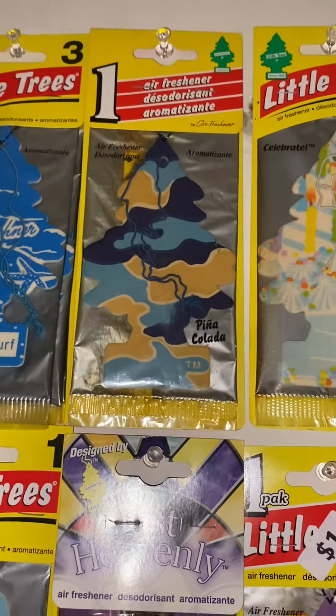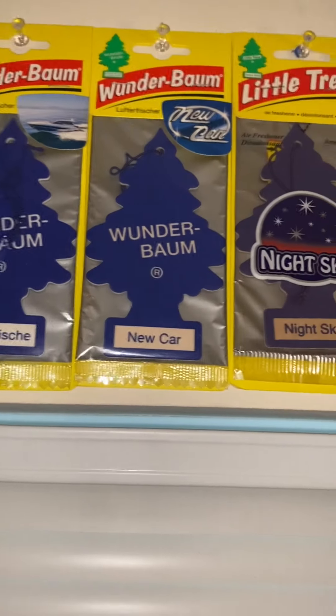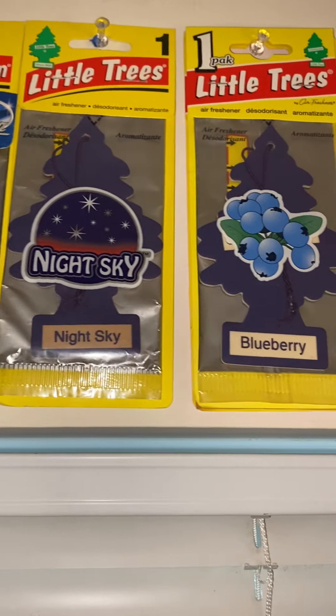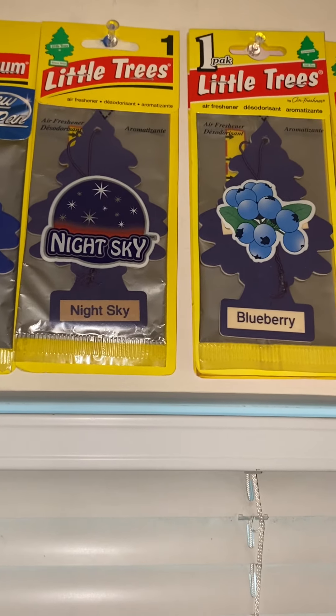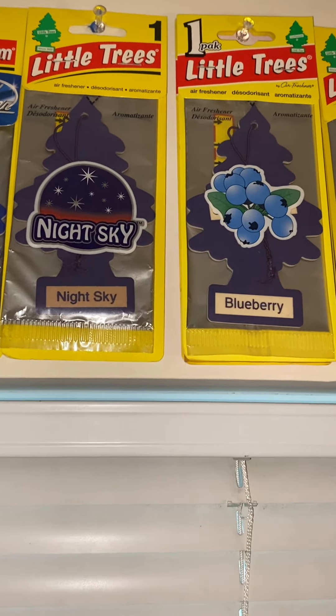Celebrate, which is kind of blue, I guess. Sunwashed Cotton. Daisy Fields. New Car Scent. Ocean Mist. Sport Fresh. The Wonder Bomb Sport Fresh, which is like a darker blue. New Car Scent from Wonder Bomb. Night Sky and Blueberry, which are like the same color — kind of like a dark violet purple or something, but why not put them with the blues?